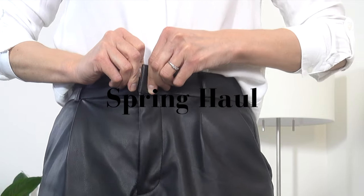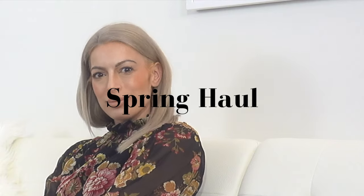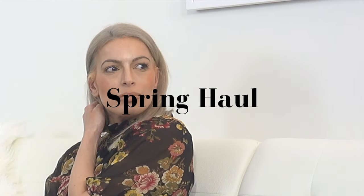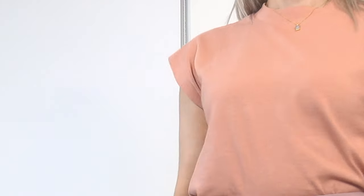Hi everybody, welcome back to the channel. I wanted to share a few spring additions I've made to my wardrobe from some recent Saison and Zara hauls that I've done, and I also wanted to show you a few new pieces that you haven't seen yet.